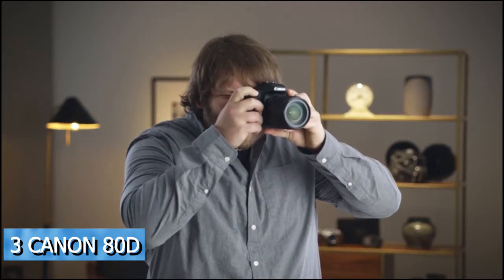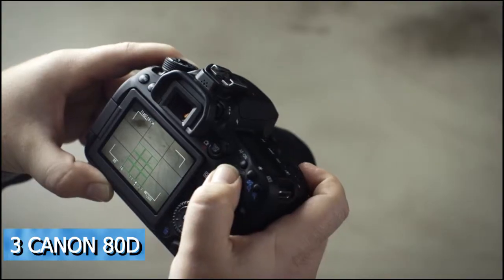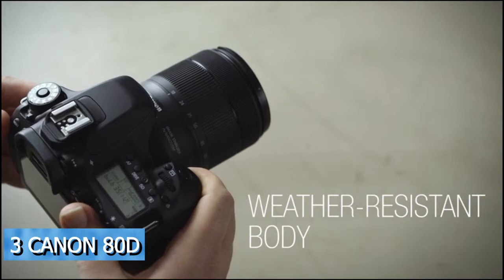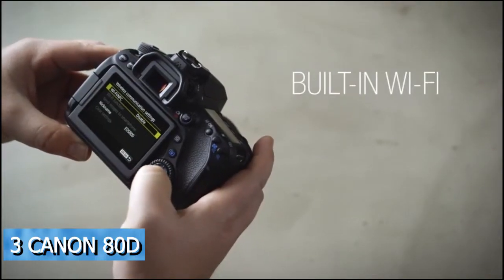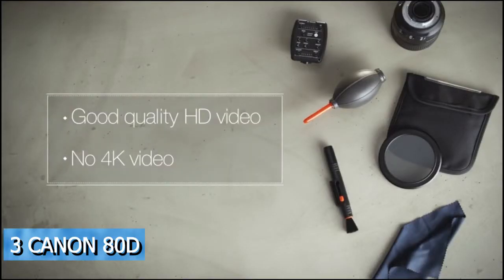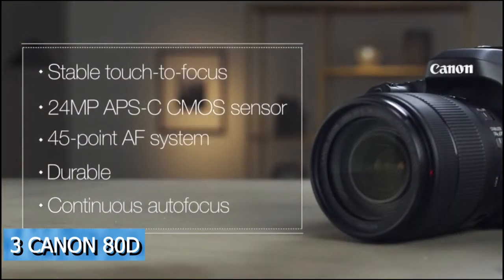At number three, it's the Canon EOS 80D. As a follow-up to the 70D, the 80D is well-rounded and easy to use, sporting a new 24 megapixel APS-C CMOS sensor with better dynamic range and low-light performance than the 70D or 7D Mark II. It has a new 45-point autofocus system with cross-type points, and the center point is more sensitive for focusing in very low light. The 80D features a durable, weather-resistant body, a shutter rated to 100,000 cycles, a fully articulated touch screen, built-in Wi-Fi, and continuous autofocus in live view and movie capture modes. It's a great choice for enthusiasts seeking a still and video hybrid camera.